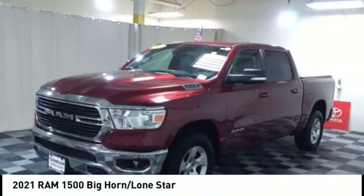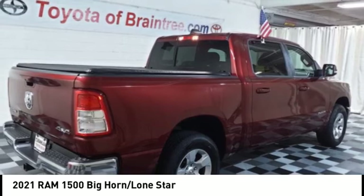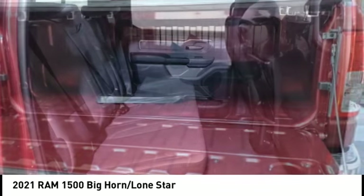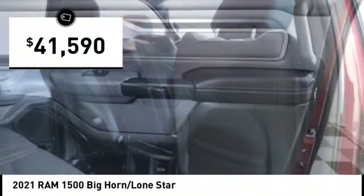We are pleased to show you the 2021 Ram 1500. It went against the Chevrolet Silverado, Ford F-150, and Toyota Tundra, which are all excellent trucks in their own right. The Ram took home the prize for its well-rounded strengths and is priced below $45,000.